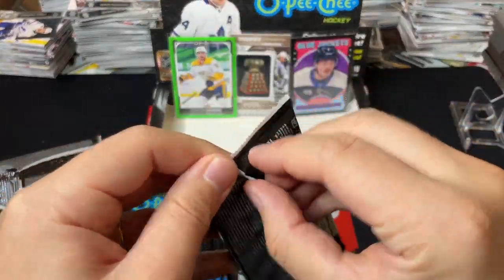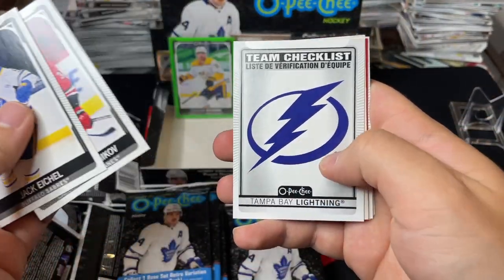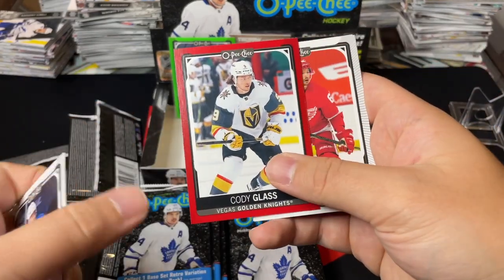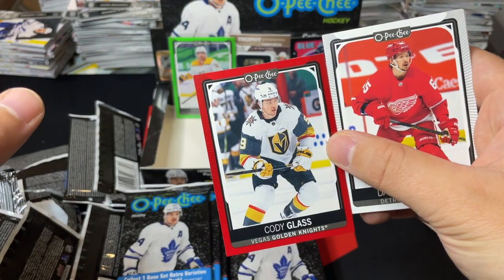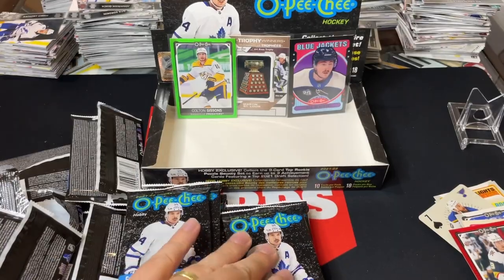We've gotten three of the big hits out of the way right off the bat, all in the right stack. Let's see how we can do with the rest. Yanni Gourde retro, got a red border of Cody Glass — he's in Nashville now right? And that wraps up that pack.